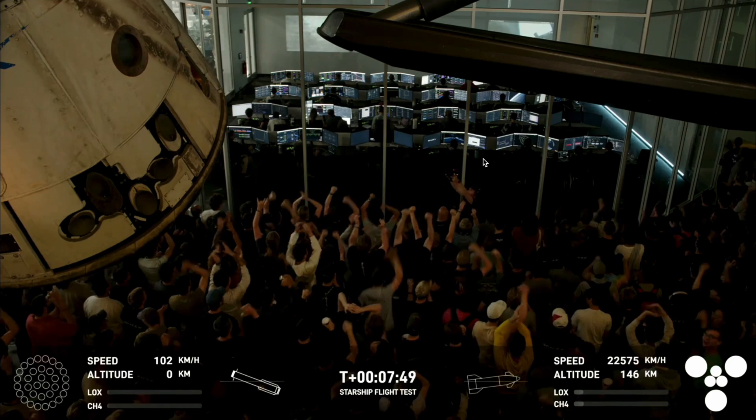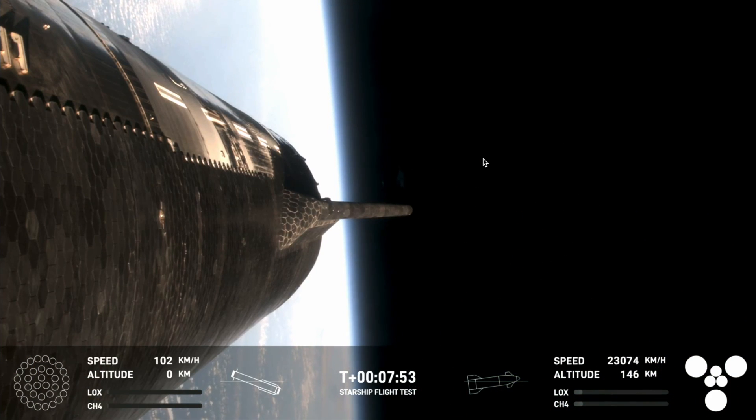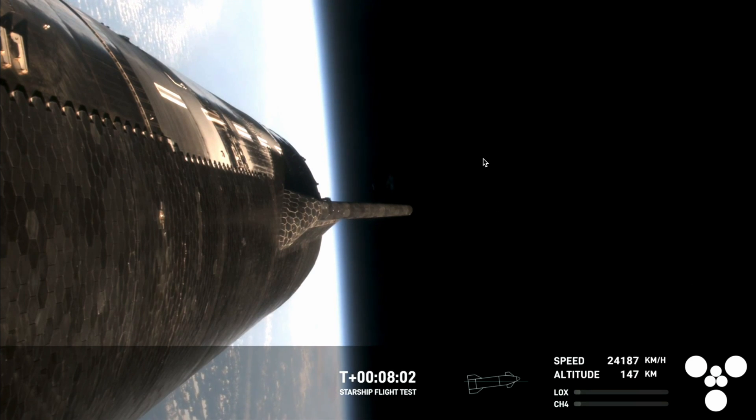Ship has entered terminal guidance. That was absolutely incredible. The first successful splashdown of the super heavy booster. Loved seeing it just tip over into the water before losing that footage.